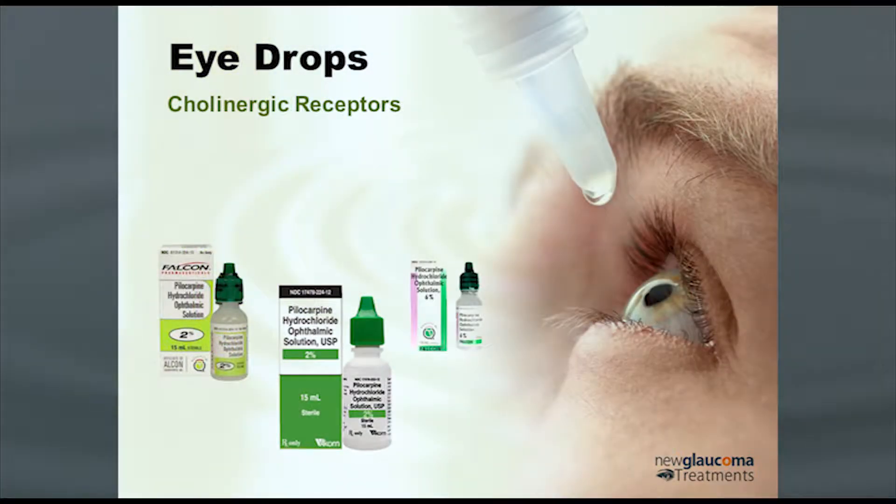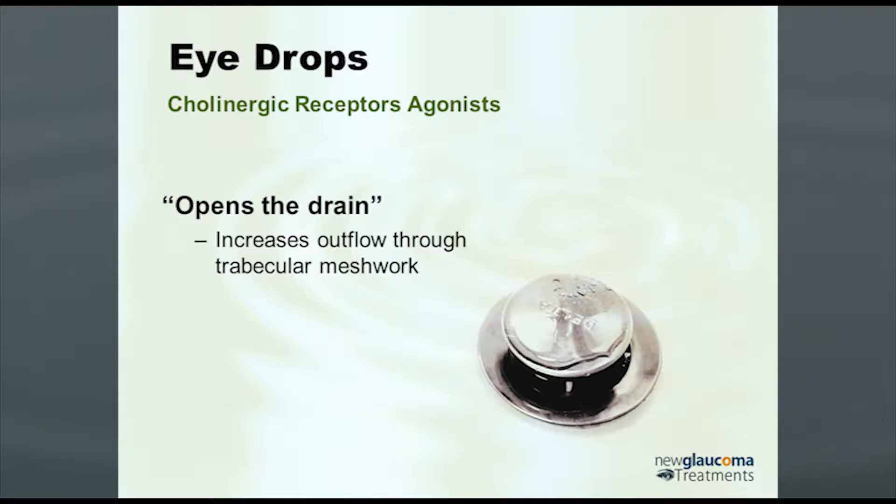Speaking of headaches — cholinergic receptors, pilocarpine. What's the one thing we all think about with pilocarpine? Headache. These are still around because they can still be quite useful in patients with narrow angles, and they're also worth being aware of in general practice because they work pretty well. They open the drain through a different mechanism — essentially they provide some tension on the posterior trabecular meshwork and allow increased outflow.